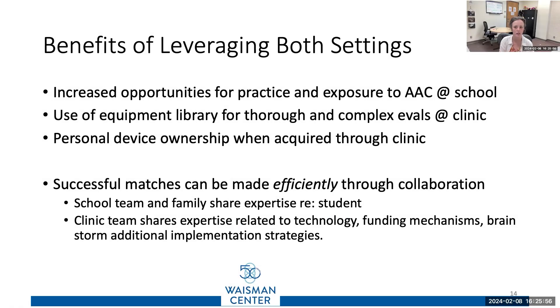The benefits of leveraging both settings together is going to help us best meet the individual's needs as partners. We increase opportunities for AAC practice at school, and using our equipment library for thorough and complex evaluations at a clinic — we can do some of our complex evals with the equipment we have here at CASC.